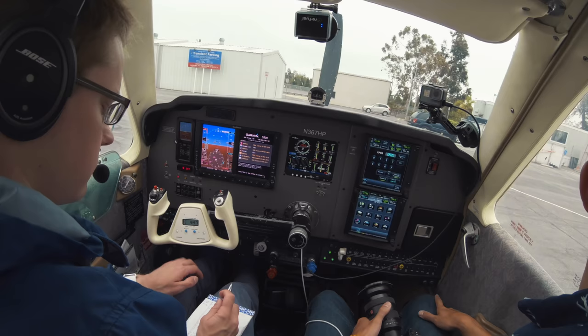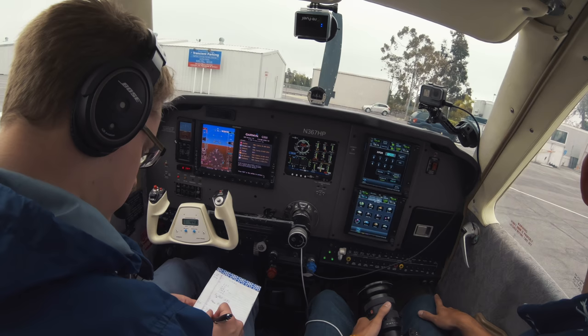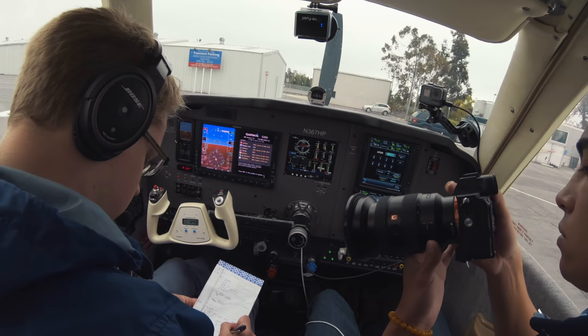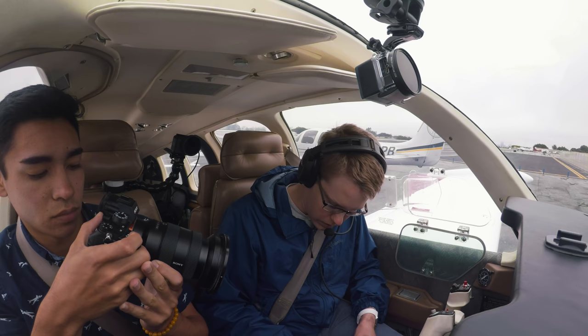Bonanza 367 Hotel Papa, it's a full-route clearance to Big Bear. You're cleared to Big Bear Airport via — on departure, fly runway heading. At the Los Angeles 315 radial, at that radial turn right heading 250. Radar vectors, Santa Monica VOR. Outbound, Santa Monica 125 degree radial. Victor 64, Seal Beach.